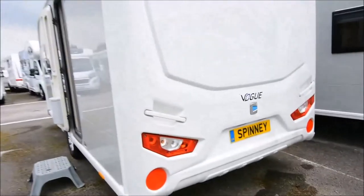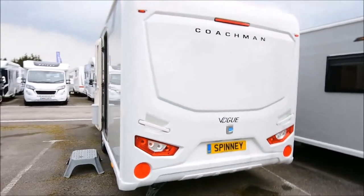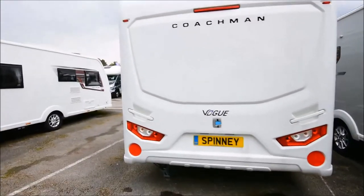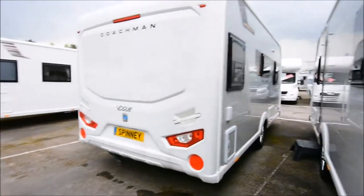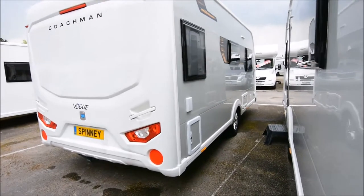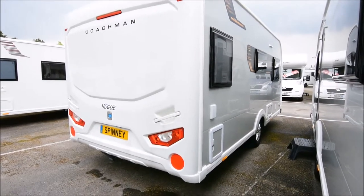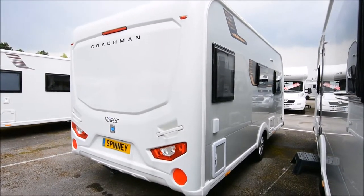The back panel is one piece, redesigned and looking really very smart. Typically Coachman — well put together, well finished. I can't find anything to fault. All the services are on the off side of the van, including the cassette loo and the hook-up point. It looks very smart on the outside.